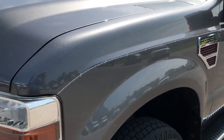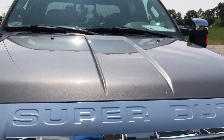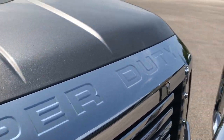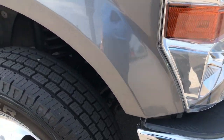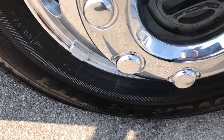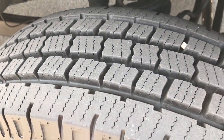This is a Lariat package. No dents or dings on that front fender, the hood is in absolutely perfect condition, no dents or dings, all the chrome is in real nice condition as well. Headlights are nice and clear, passenger side rim is in pretty nice condition as well. No major scuffs or scrapes, has a brand new tire on that side as well.